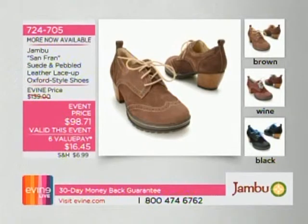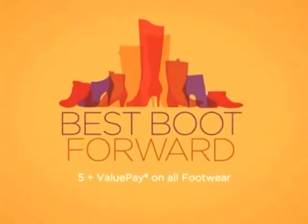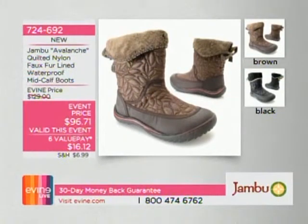This is an Oxford — a lace-up — but Jambu is all about giving you all-day comfort. It has memory foam technology in brown, wine, and black. Six value payments of $16.45. All footwear is on at least five value pays.